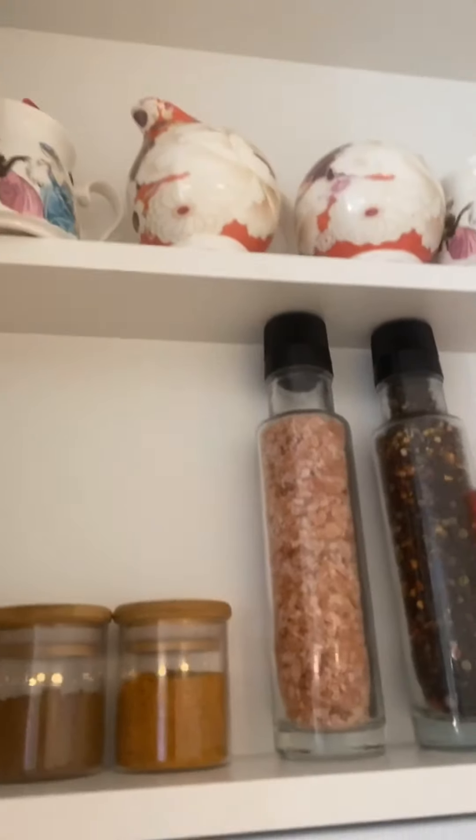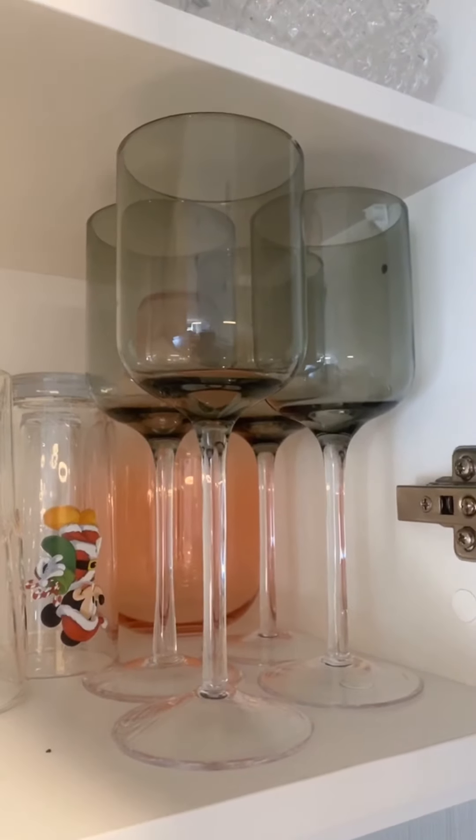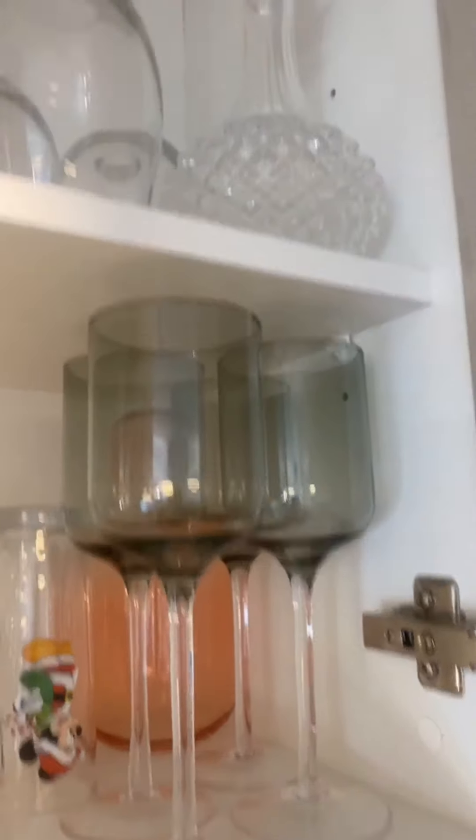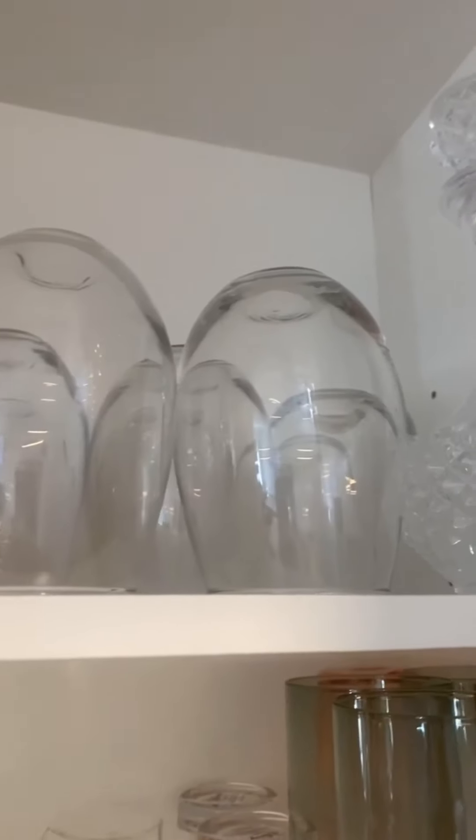Lastly up here, we have all our glasses. Most of them are from Harris Scarf. The wine glasses were from Aldi. Up higher are glasses from Kmart. The water jar was from Harris Scarf or House — one of the two — and there are some extra glasses from Target.